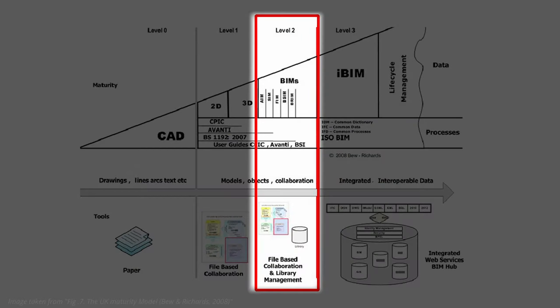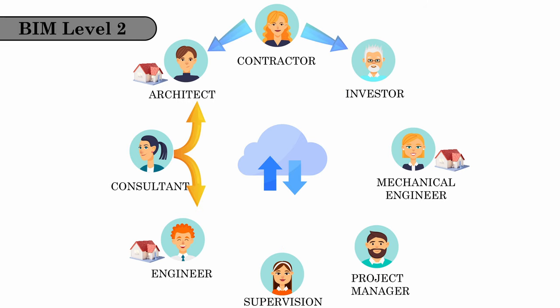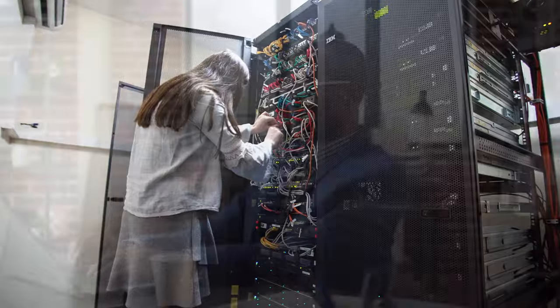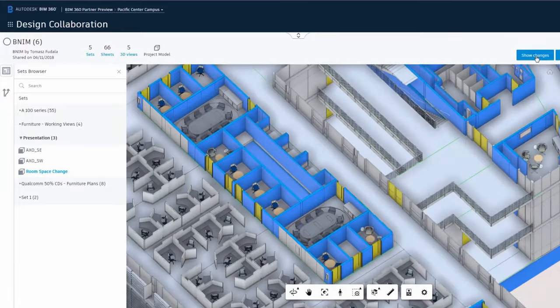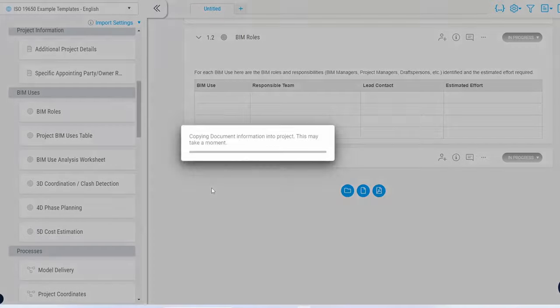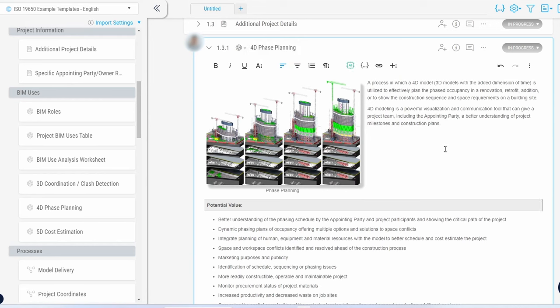Level 2, however, is a significant step forward in collaboration. Each discipline creates its own 3D model, but they are shared and coordinated in a common data environment. This usually means a cloud-based platform accessible via web browser, where they can upload all their information and communicate, but the model remains separate and information exchange may still require manual intervention. It's important to note that when we talk about BIM, this level is currently the most in use.